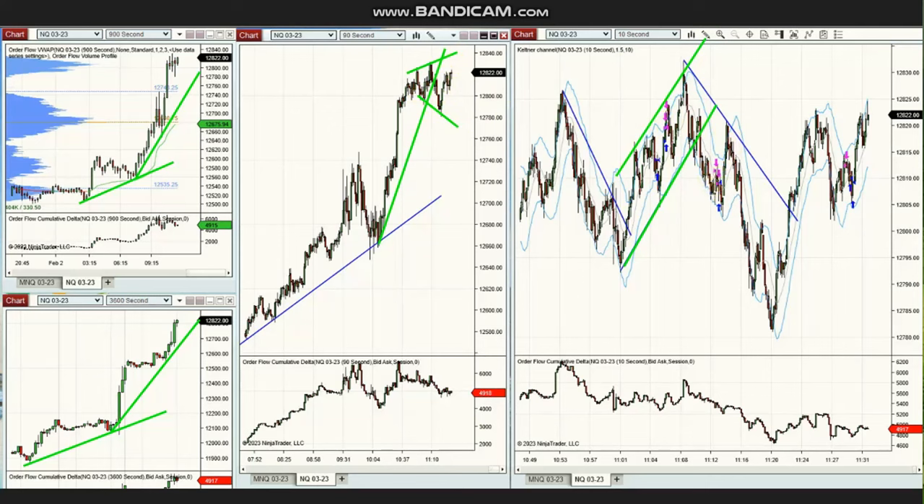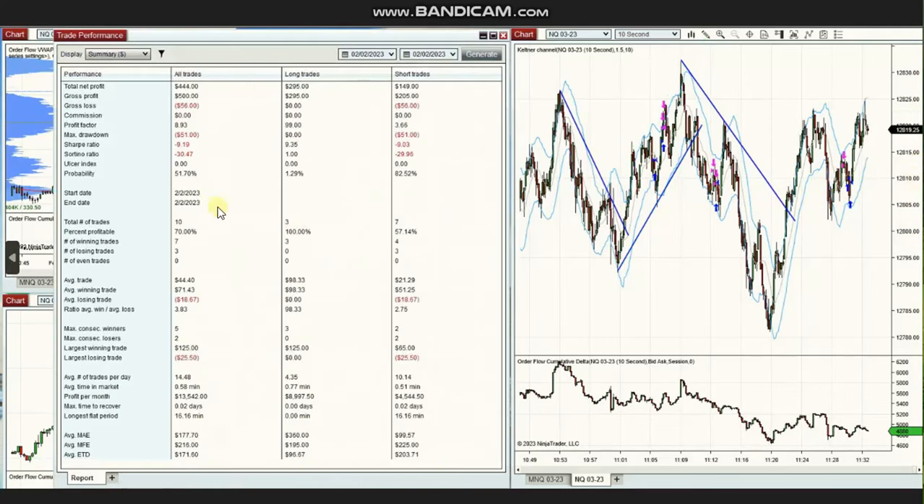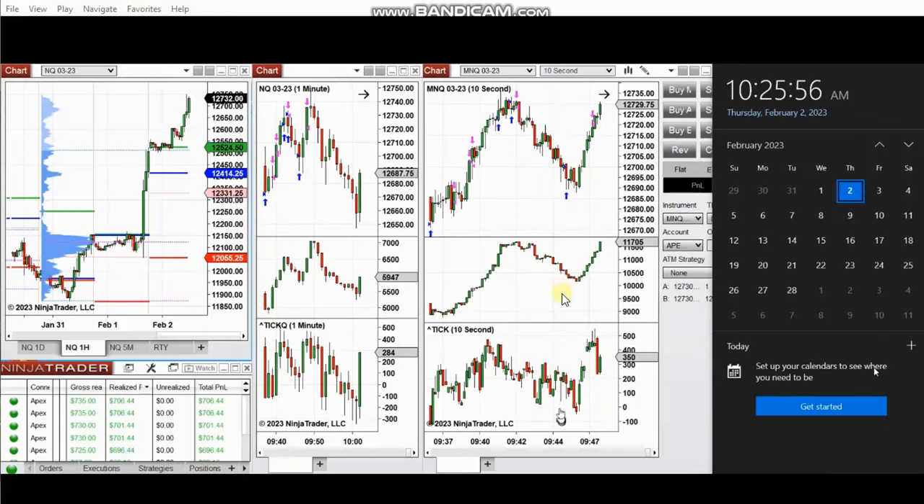The results of these trades show a profit factor of 8.9 with a 70% win rate, an average win-to-loss ratio of 3.8, the largest winning trade was $125, and the largest losing trade was $25. Thank you Jan for sharing your trades with us.